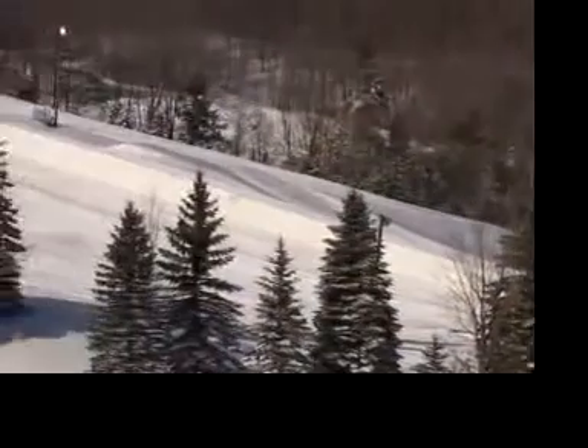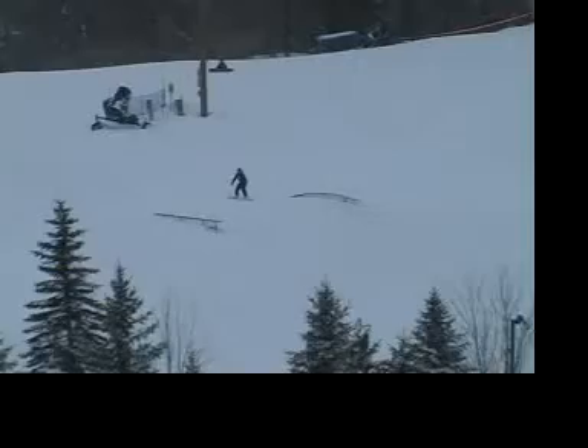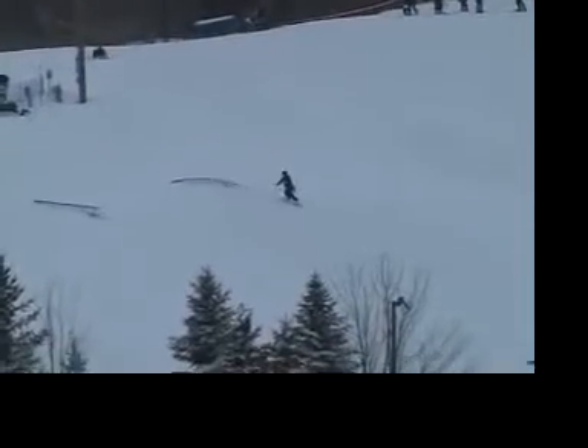Absolutely. Planet Snow and their crew have done just a fantastic job getting our new terrain parks and our features built here. Kind of in our background here, you can see our halfpipe and many of the rails, and it's just made a tremendous difference in the skiers and the snowboarders that are now coming to our resort.